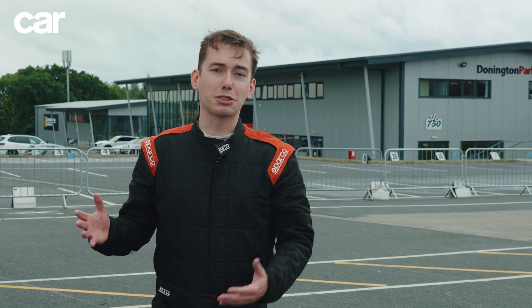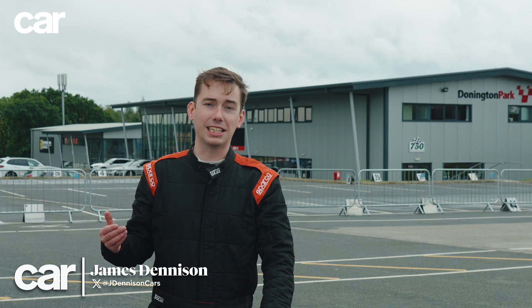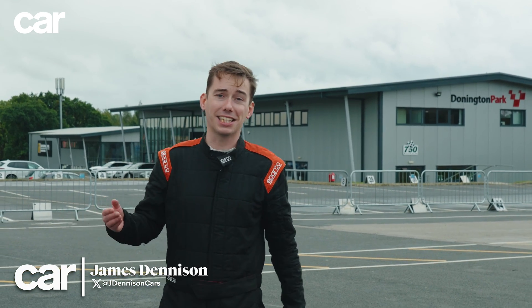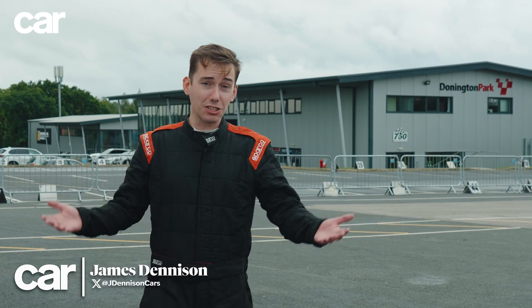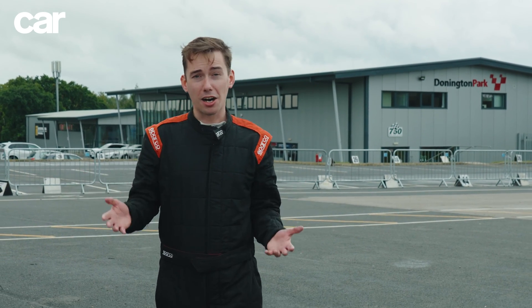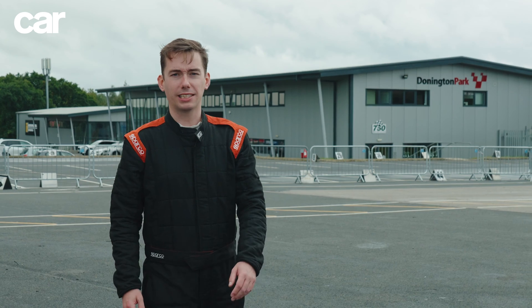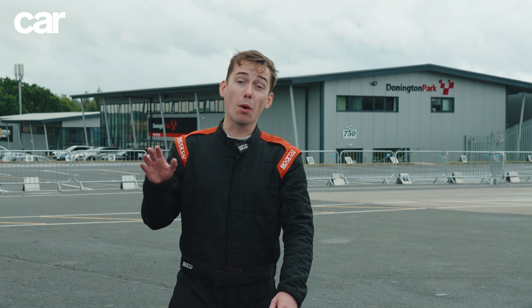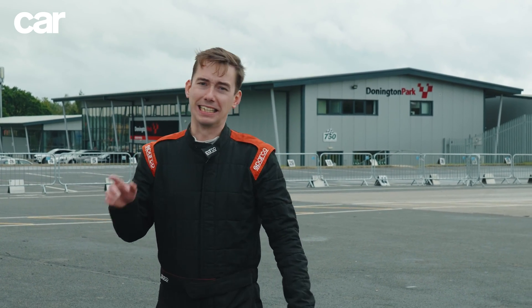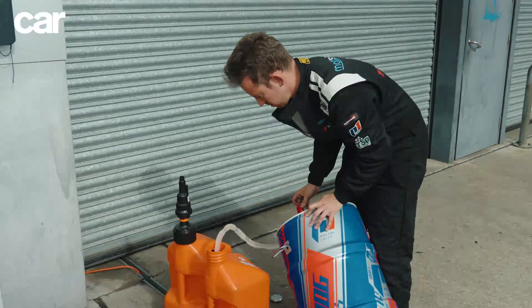Despite the recent announcement to push back on the ban on the sale of combustion engine cars in the UK, the general consensus is that fossil fuels will at some point become a thing of the past. Electric vehicles, we're told, are the future. But what about all the cars that already run on petrol and diesel? Is there a way to make them as if not more environmentally friendly than an EV? Allow me to explain the concept behind synthetic fuels.